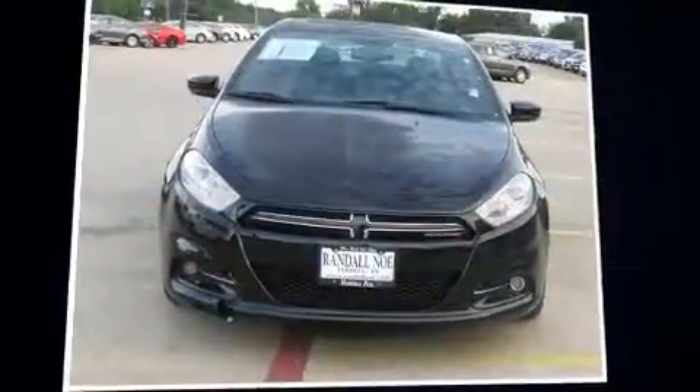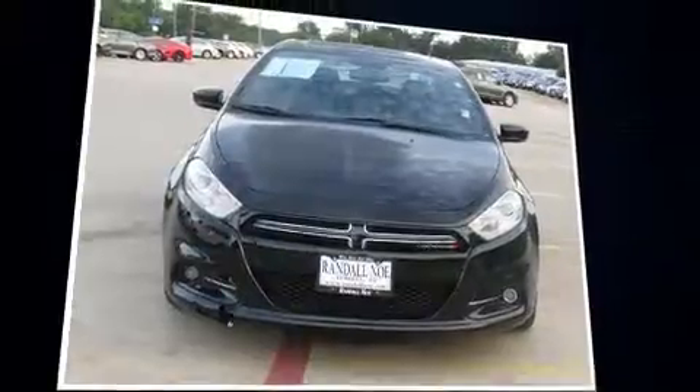You can expect a lot from the 2013 Dodge Dart. This four-door, five-passenger sedan still has less than 90,000 miles.